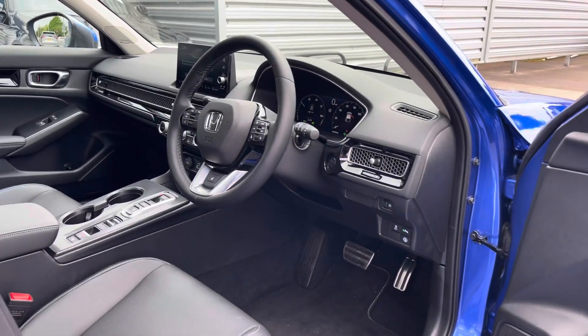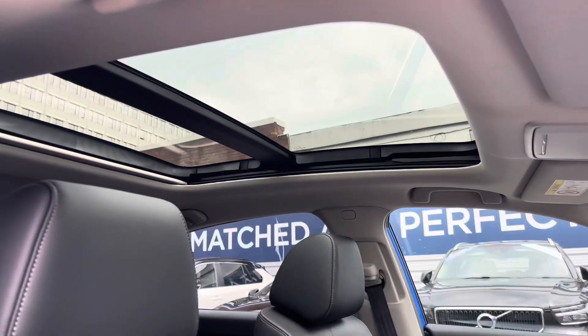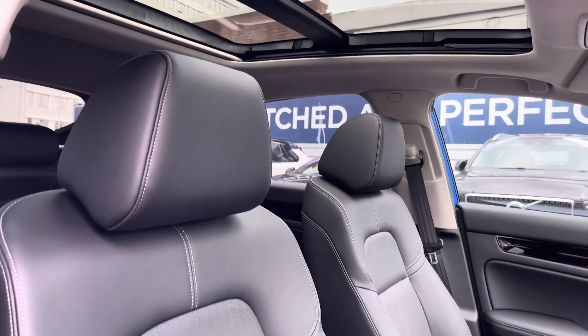Up front you have your leather-wrapped multifunction steering wheel. Moving around up top, you have the panoramic sunroof that allows sunlight to flood into the interior — perfect for those sunny summer days.